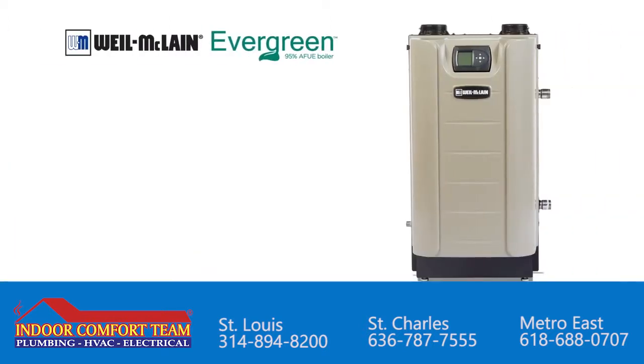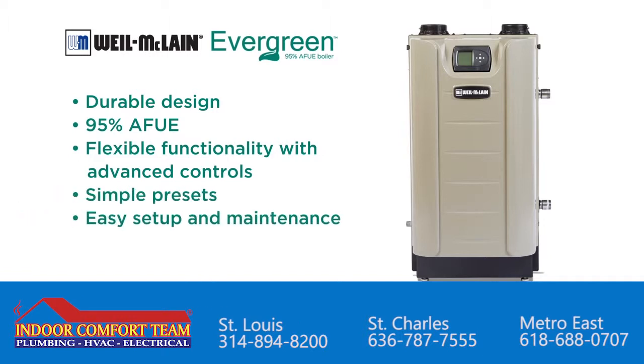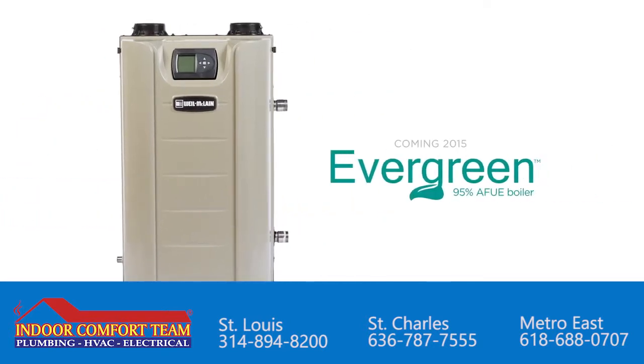Weill Maclean's Evergreen is a boiler with durable design, 95% AFUE, flexible functionality with advanced controls, simple presets, easy setup and maintenance. The Evergreen boiler from Weill Maclean.